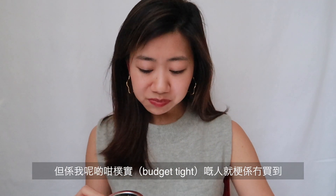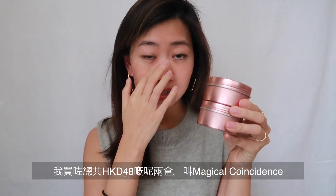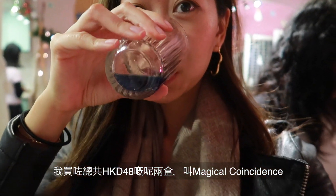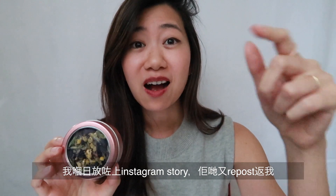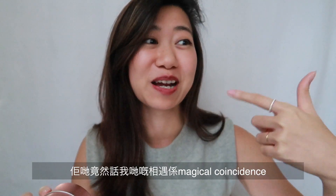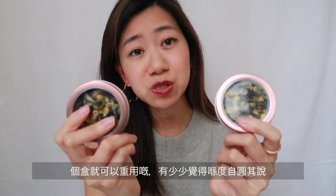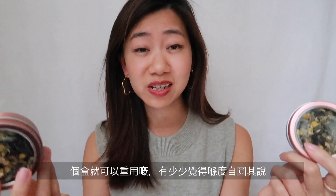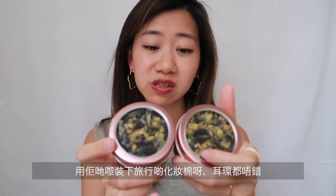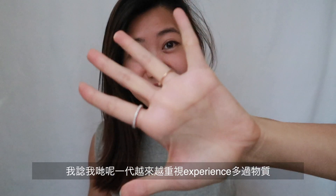What I got from them is a more affordable option — two tins for 48 dollars. The tea is called Magical Coincidence. When I tagged them on Instagram story, they reposted it and wrote 'magical coincidence' — I thought they meant we were a magical coincidence, but it's actually the name of the tea I bought. The tin cans are reusable; I can use them to pack earrings when I travel.